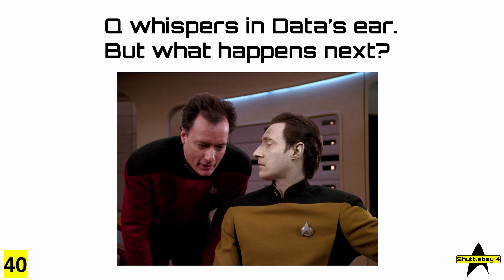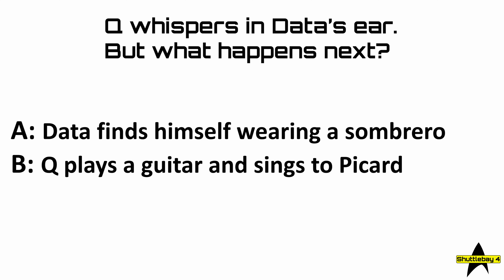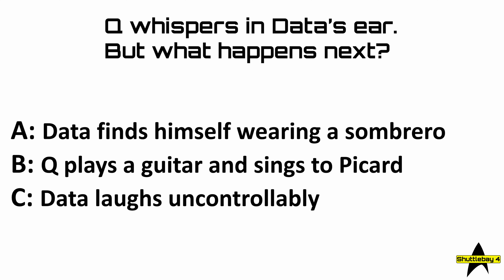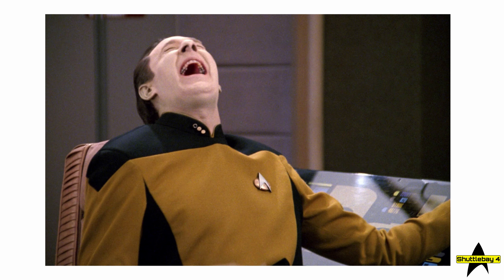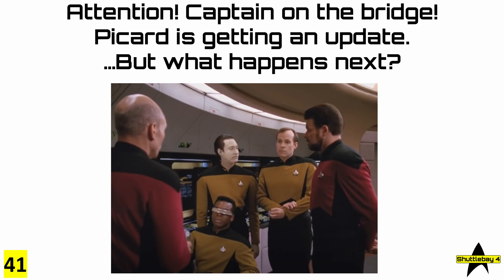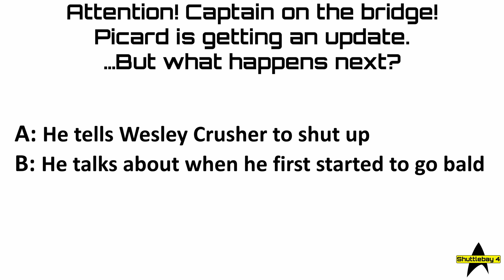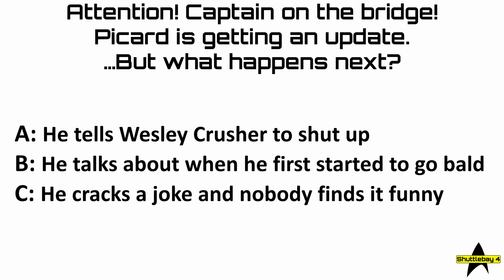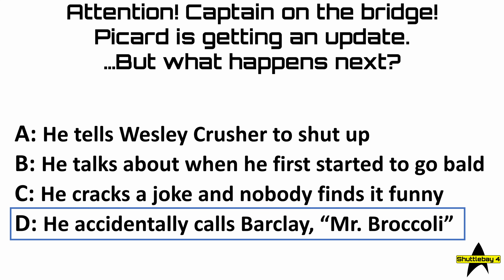40: Q whispers in Data's ear but what happens next? The answer is of course C — Data laughs uncontrollably, and here it is. Question 41: attention, Captain on the bridge — Picard is getting an update but what happens next? The answer of course is D — he accidentally calls Barclay 'Mr. Broccoli.'